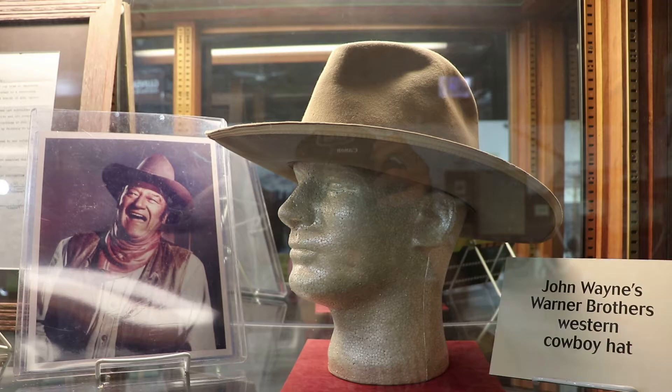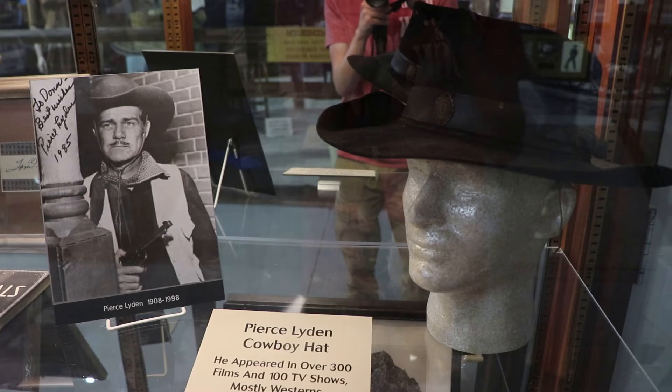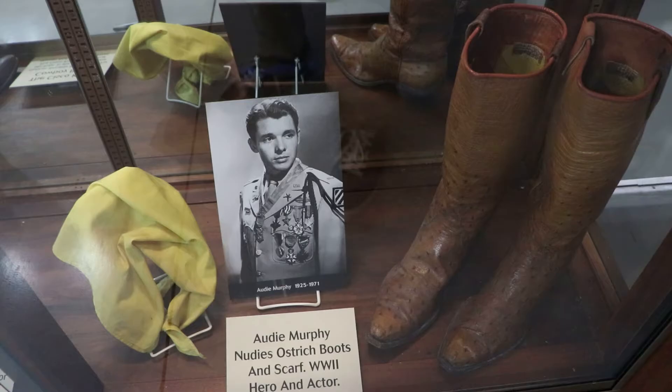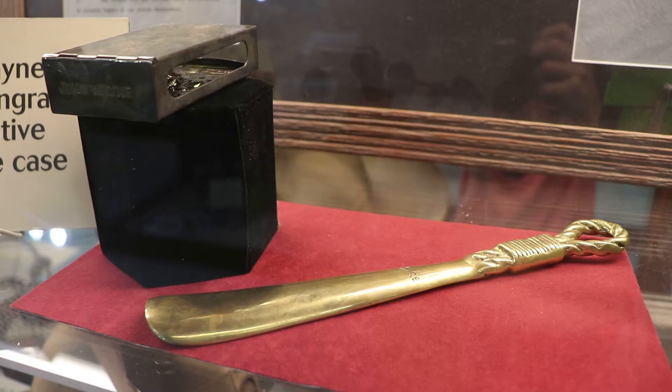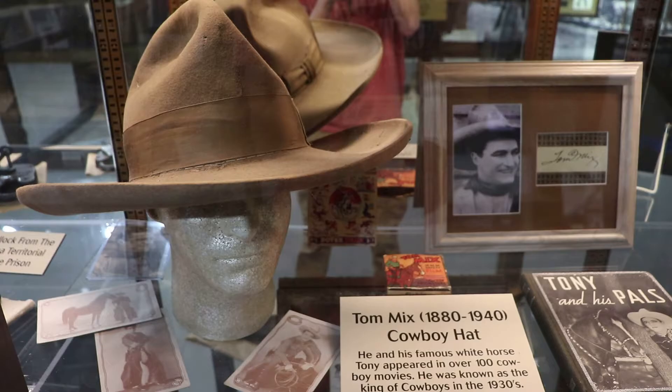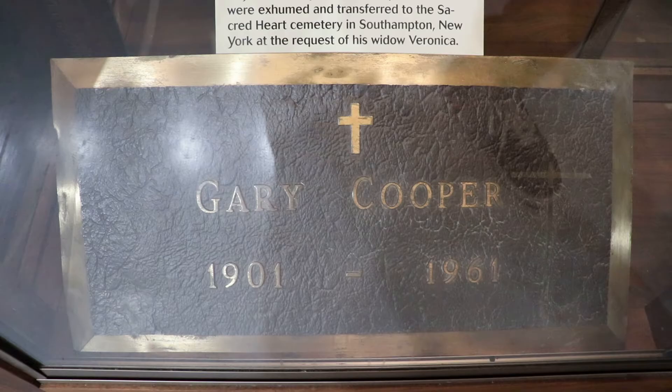That is John Wayne's cowboy hat, used in some Warner Bros. productions. That's Pierce Lydon's cowboy hat — he was a western actor who appeared in over 300 films and 100 TV shows. That is World War II hero Audie Murphy's Nudie's ostrich boots and his scarf. Murphy was an actor after the war and was in quite a few western movies like Destry and Gunsmoke. John Wayne's personal shoe horn engraved with the word 'Duke,' and his personalized engraved decorative cigarette case. That is Tom Mix's cowboy hat — he was the king of the cowboys in the 1930s, appeared in over a hundred cowboy movies, then died in a horrific car crash.